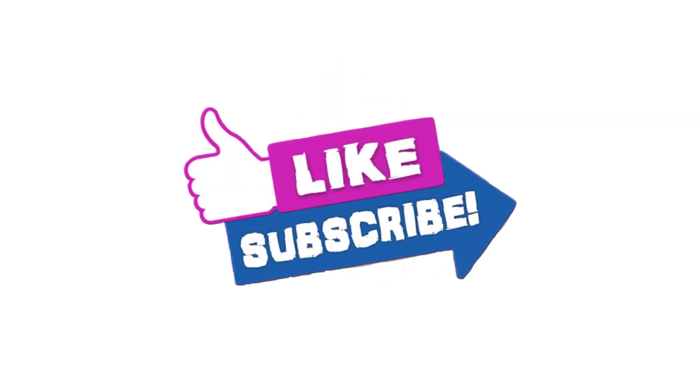Before we jump into the charts, I want to encourage you to please click like each and every time you watch the Daily Spy Report. It helps us a great deal in being found on YouTube when people search for Spy Analysis, S&P 500, and so forth. Also subscribe to the Wicked Stocks YouTube channel — it'll provide you notification each and every time new content is uploaded, which is to your advantage to see it early when it's relevant for your trading and analysis.